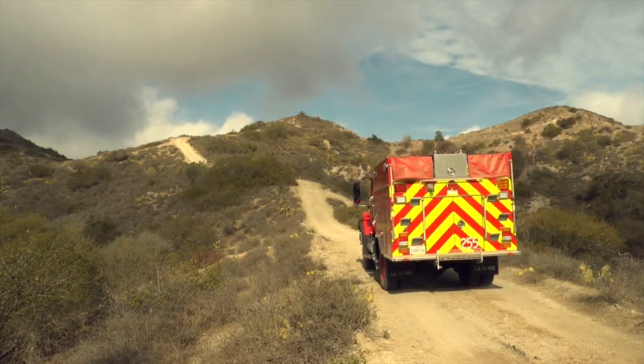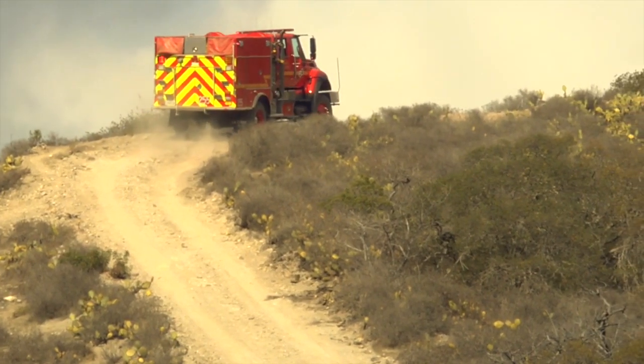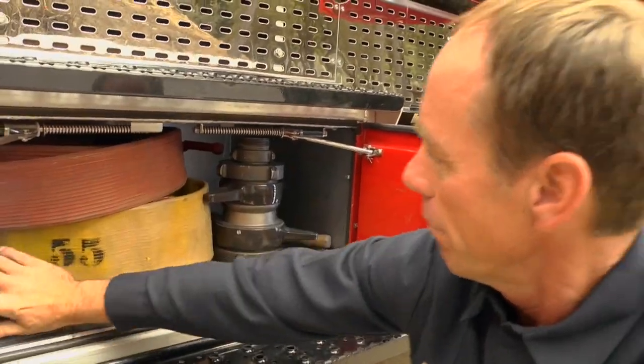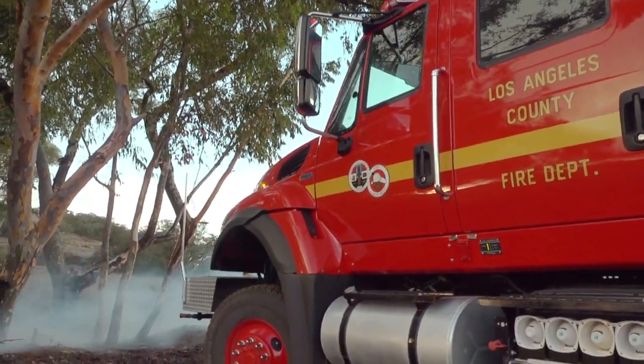This engine is also equipped with four-wheel drive capabilities. The amount of hose that we can carry on here — we have 2,200 feet of inch and a half. It's just a very diverse, unique vehicle. Overall, over two years, this vehicle has performed very well in its capacity.